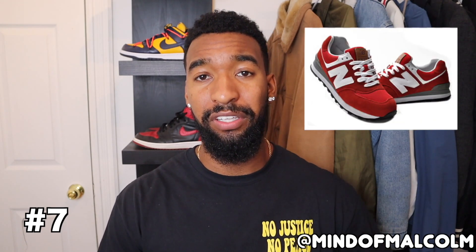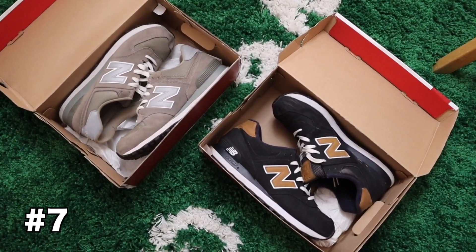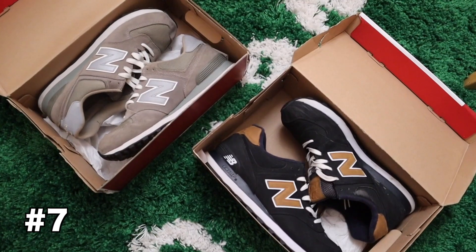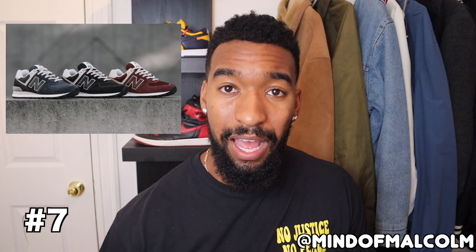For number seven, we're going to New Balance — specifically the 574. It retails for about $110 and I'm already a big fan. I use it as a gym shoe because it has a nice flat bottom and an all-suede upper that looks great even when it's broken in. For $110, you're not going to find a more functional shoe — you can dress it up or dress it down. It comes in a bunch of colors and is readily available at any Foot Locker, Champs, or local sneaker store.